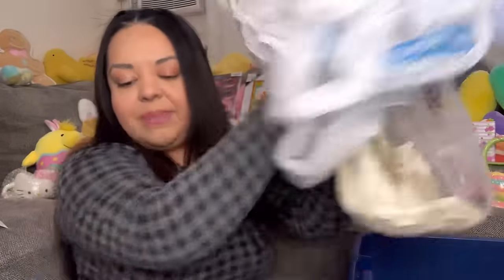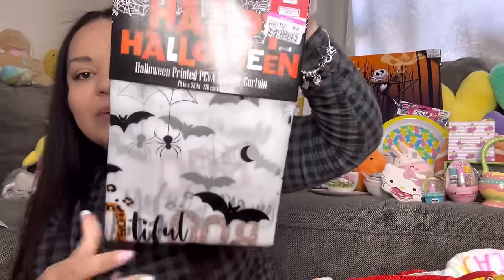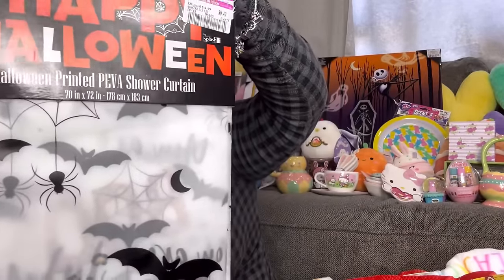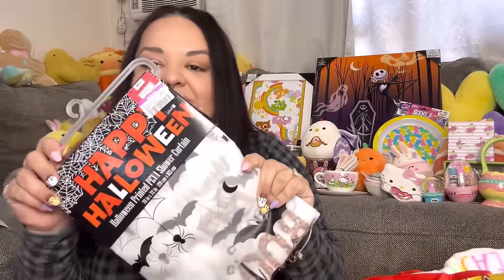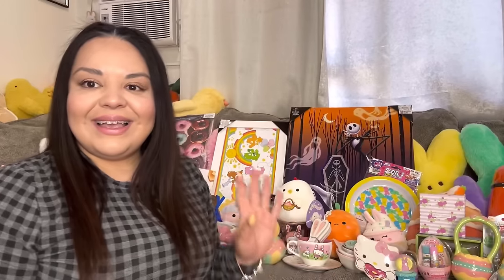Another item I found was at DDs — a Halloween plastic shower curtain for only 49 cents! I was already using a plastic shower curtain with a fabric one on top, and for 49 cents this is awesome to use during Halloween.